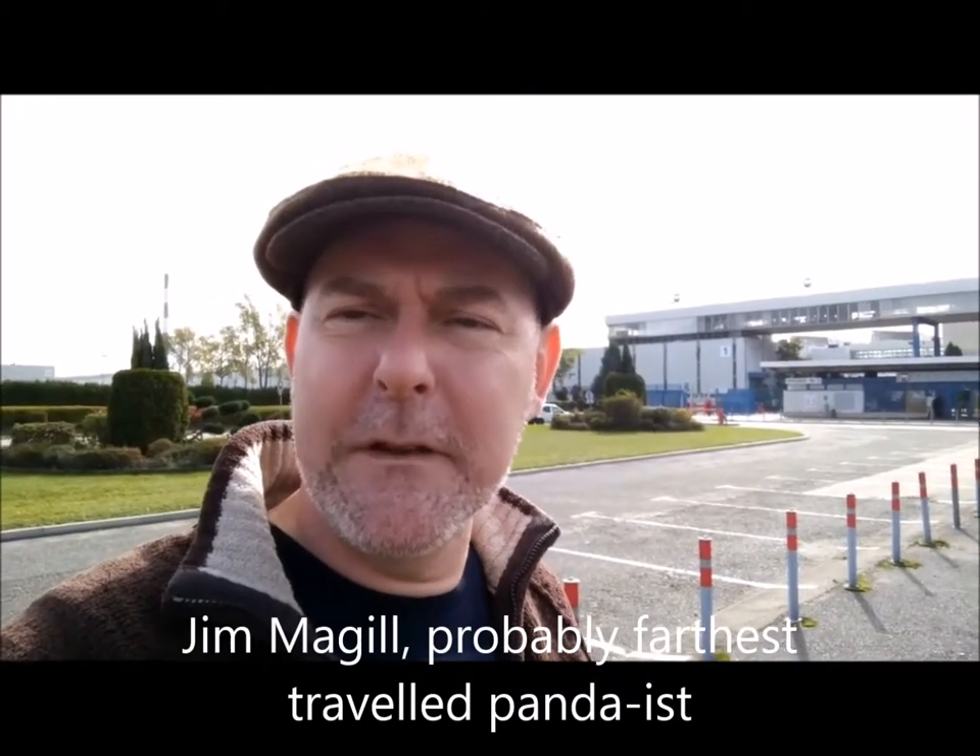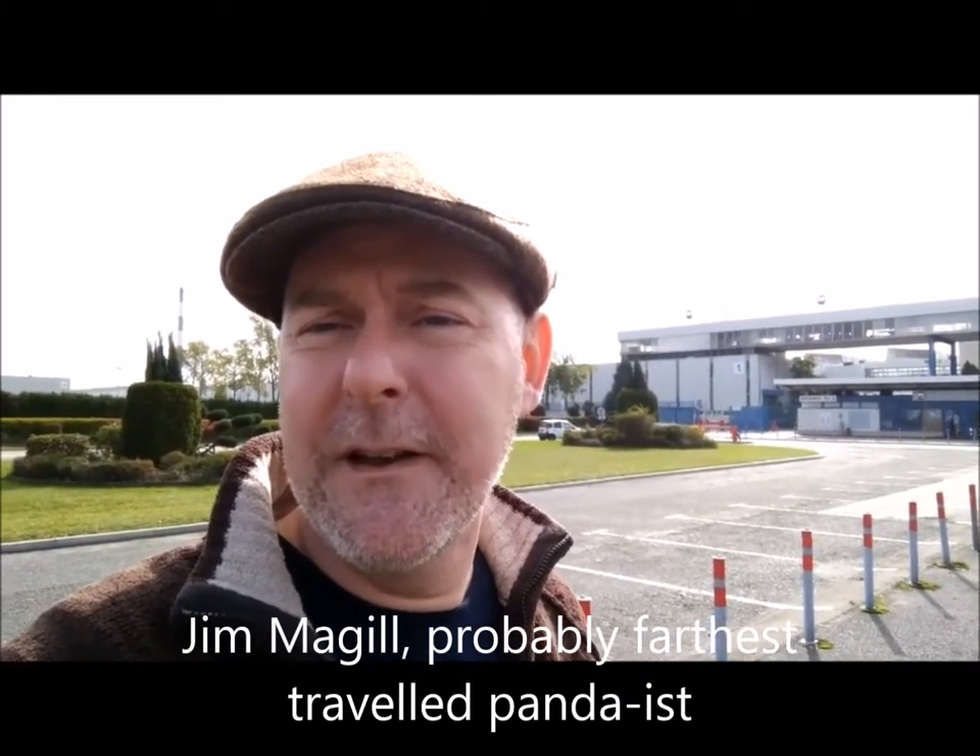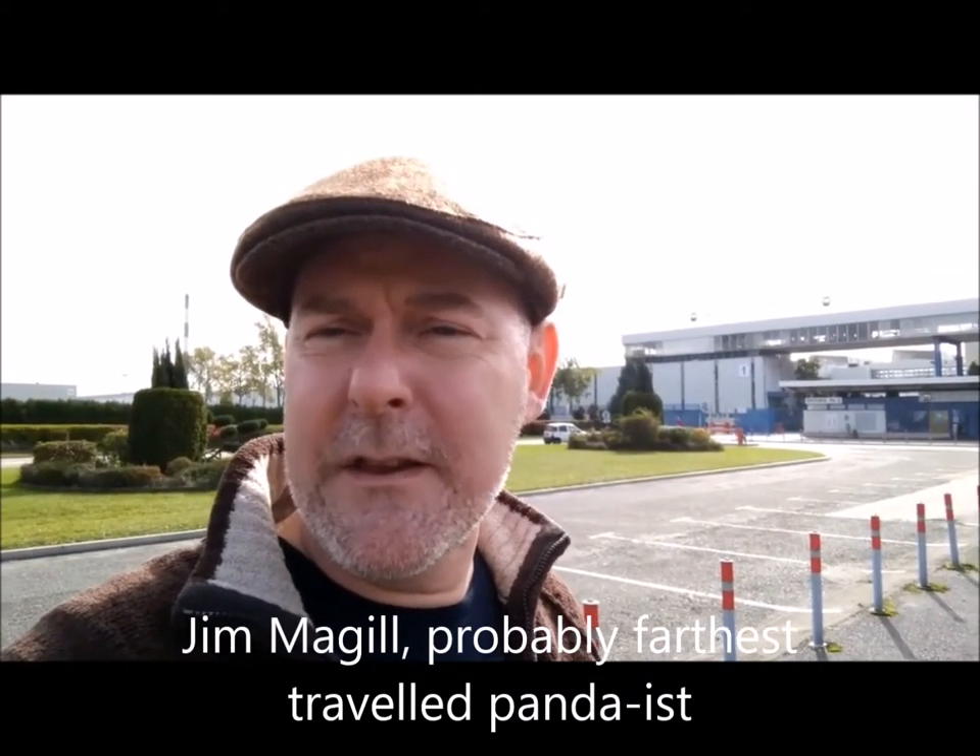Hi, I'm Jim McGill and I'm a Fiat Panda fan. Today we're here at the biggest Fiat small car plant in Europe — it's Tychy in Poland — and we're here to talk about the classic Fiat Panda. Now they never actually made it here at this plant, but if you've driven a small Fiat in the last 15 to 20 years it more than likely has been made here.